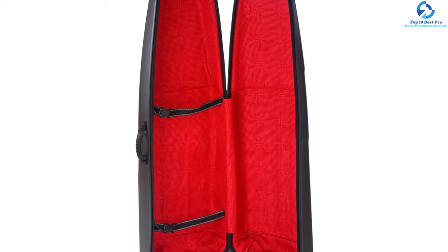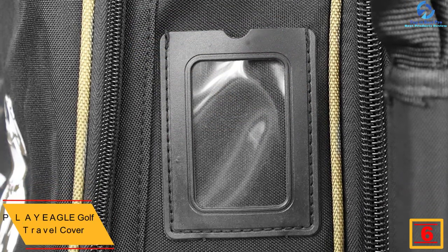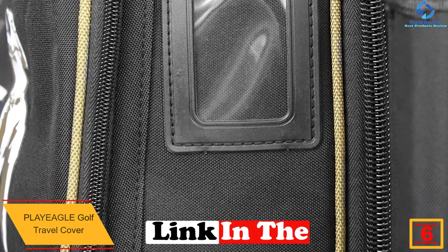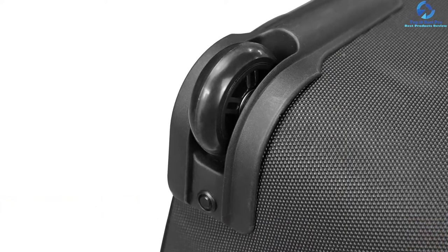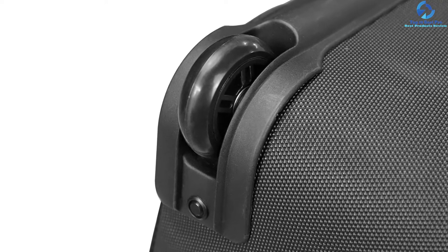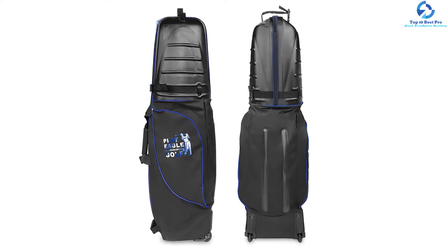At number six, we have the Playa Gle Golf Travel Cover. The four color options allow you to easily choose the bag in the color you prefer. It consists of wheels that make it easy to move around. Moreover, the hard shell top provides proper protection to the golf gear. Once you put the equipment inside, you can stabilize it in the upright position.